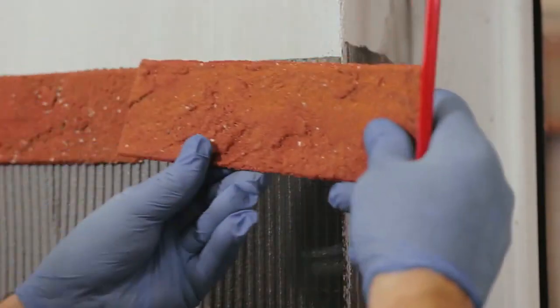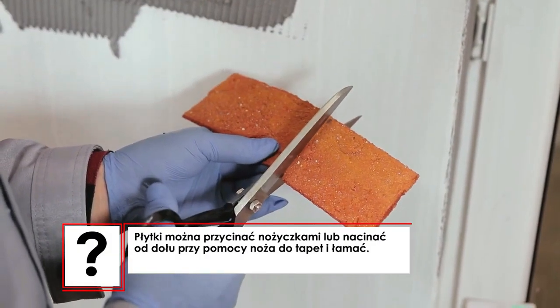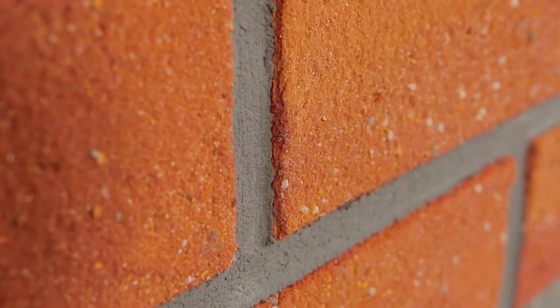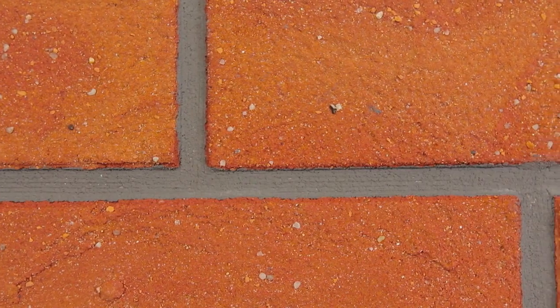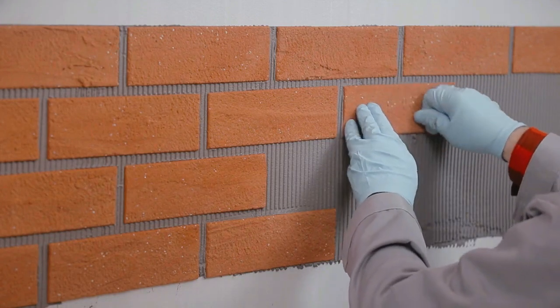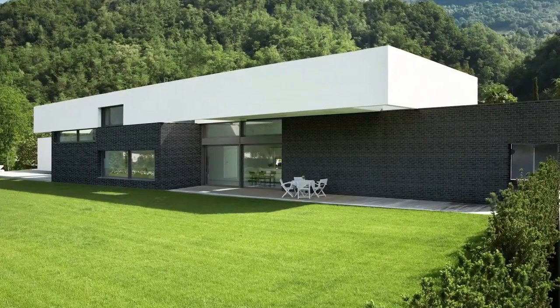They withstand snow, rain, hail, and other whims of nature, are scratch-resistant, vapor-proof, and easy to clean. The standard size is 24 by 7 cm, with a thickness from 3 to 5 mm, and the surface finish can be smooth, rough, or textured. You can choose from 10 standard colors or order your own.